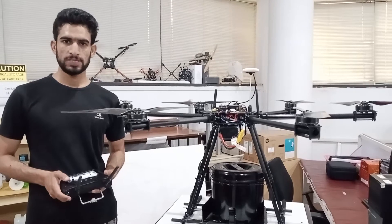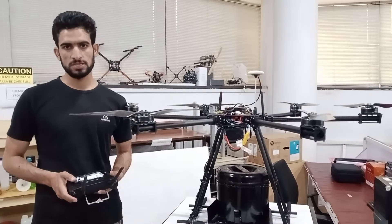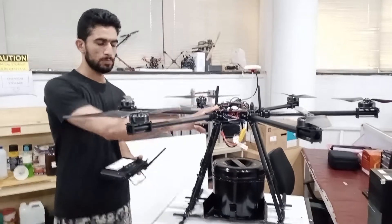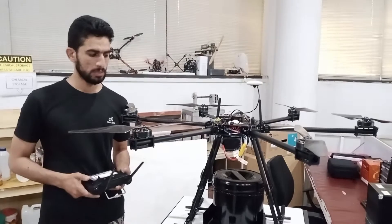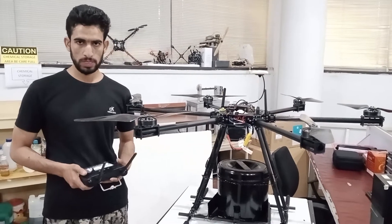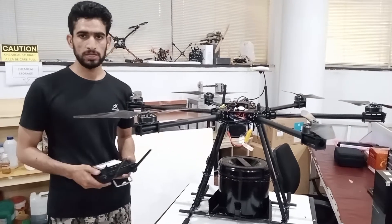Hello, my name is Sadeh and we are a startup company called Drone Robotics. This is our drone, which is basically used to take more weight. It can take a maximum load of 5 kg and fly for up to 10 minutes.